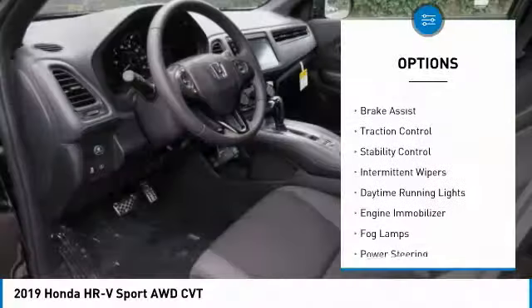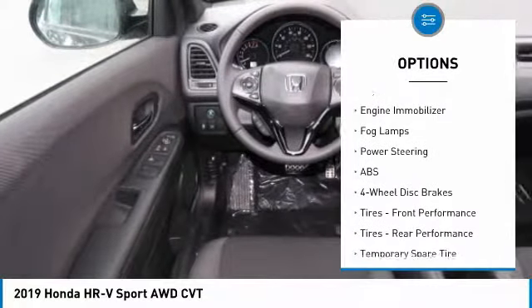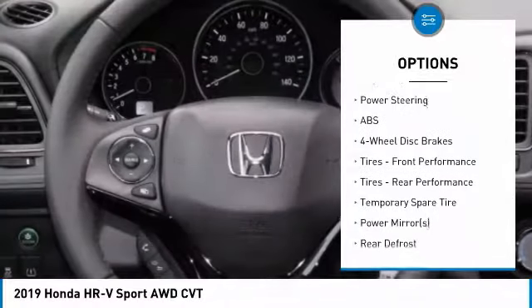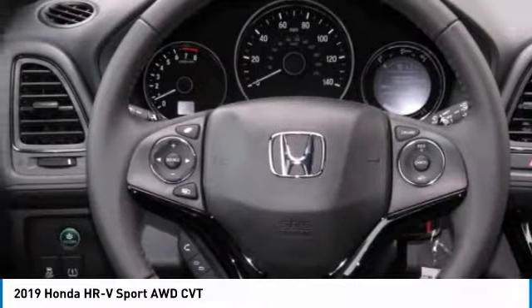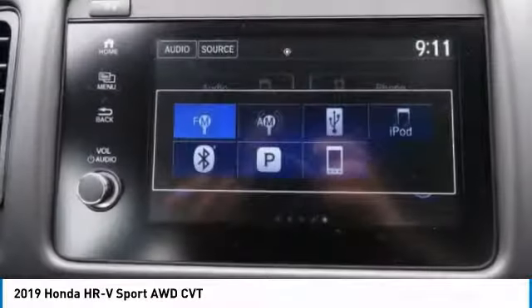All-wheel drive. Aluminum wheels. Rear spoiler. Brake assist. Traction control. Stability control. Intermittent wipers. Daytime running lights. Engine immobilizer. Fog lamps.